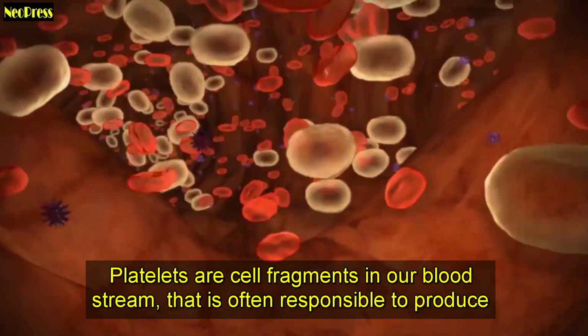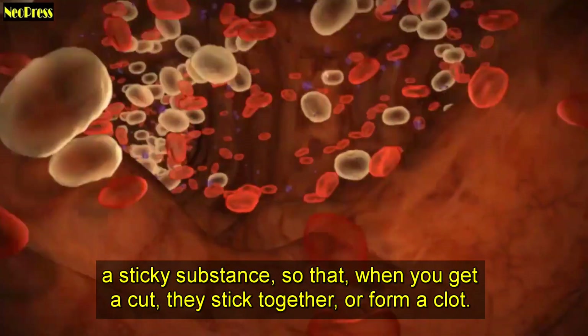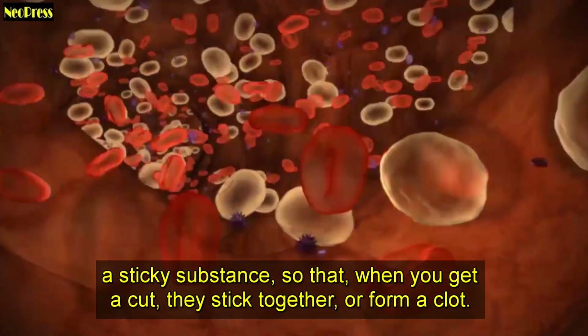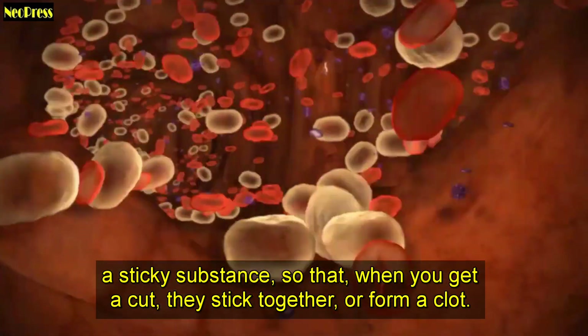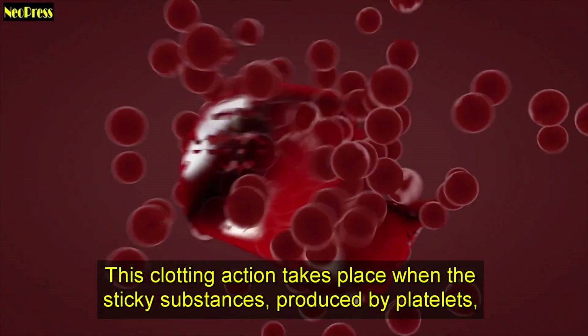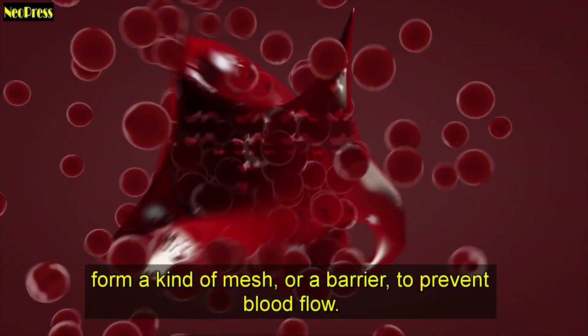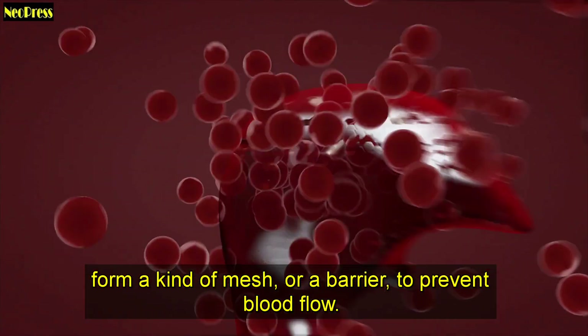Platelets are cell fragments in our bloodstream that are responsible for producing a sticky substance, so that when you get a cut, they stick together and form a clot. This clotting action takes place when the sticky substances produced by platelets form a kind of mesh, or a barrier, to prevent blood flow.